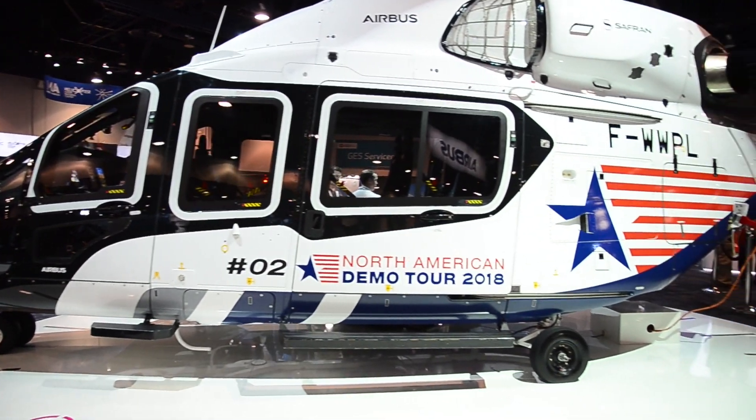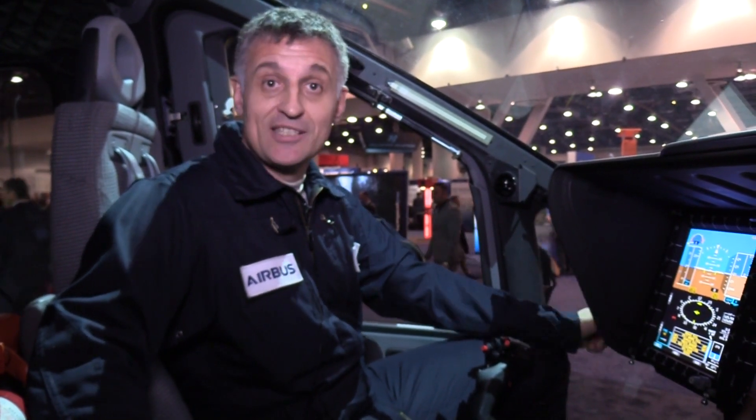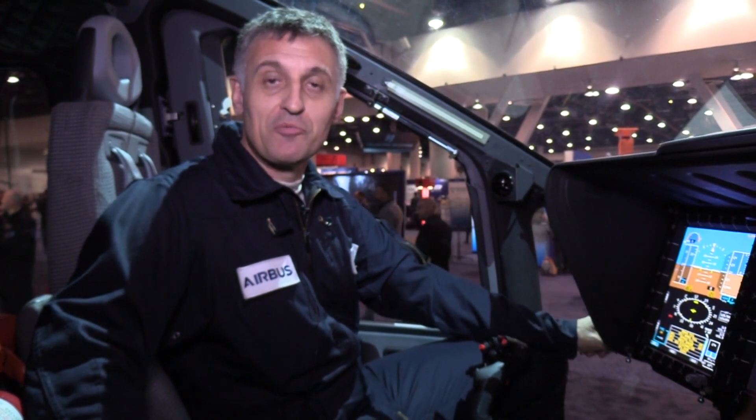We are just in the middle of the certification part. Certification means achieving all the agreements from the regulators to be safe and ready to sell that aircraft to customers.